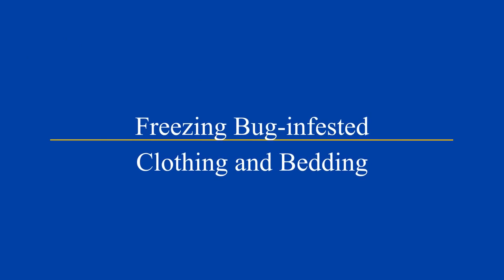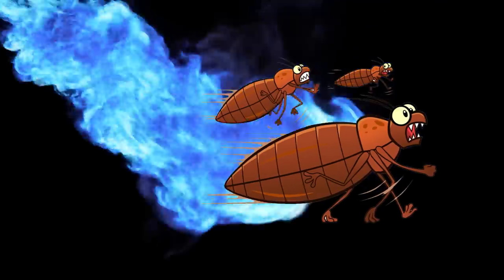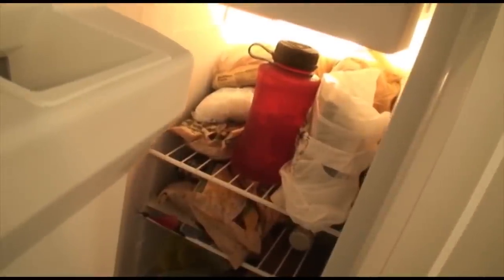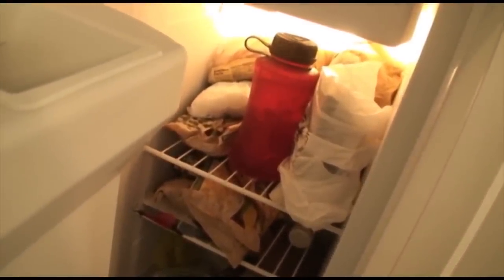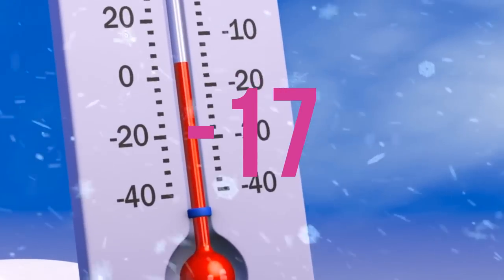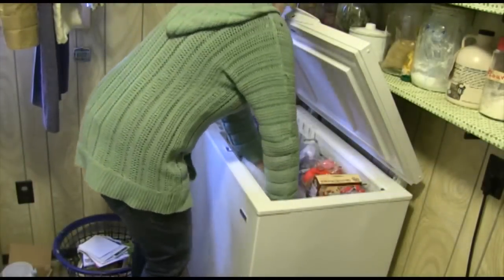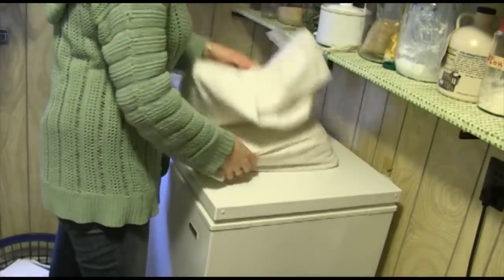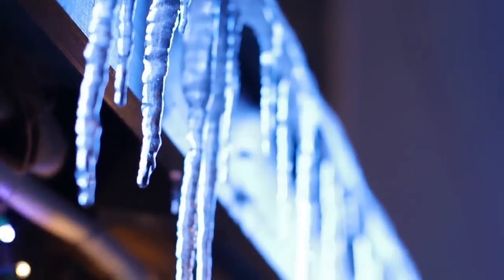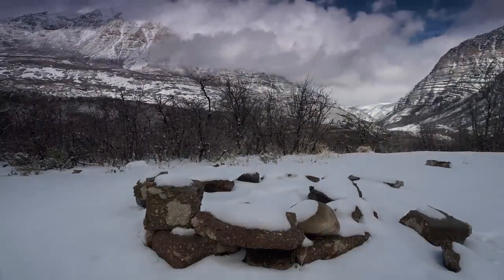2. Freezing bug-infested clothing and bedding. Just as bedbugs hate high heat, they hate freezing temperatures too. Items like shoes, clothes, jewelry, books and toys can all be safely stored in a freezer for several hours or overnight to kill the bugs by causing ice to form in their insides. You'll need enough space inside your freezer and it needs to be at a temperature of minus 18 degrees Celsius or below. Put the items into plastic bags and leave them for at least two hours. Note that putting your belongings in a plastic bag and leaving them outside in cold temperatures won't be enough — the colder the temperature, the more quickly and effectively a bedbug will be killed. Unless you live in Antarctica, it's unlikely that your outdoor temperatures will fall low enough to kill a bedbug by freezing.